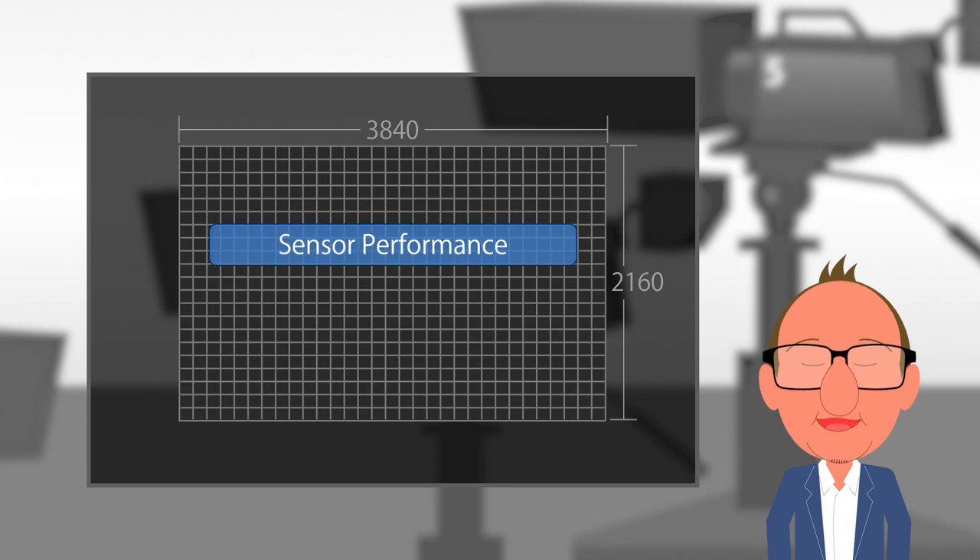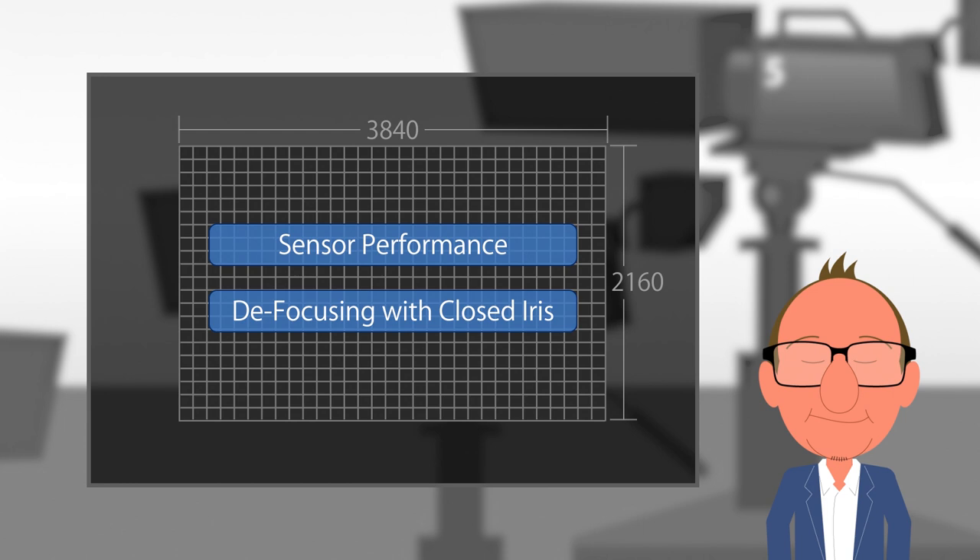For the time being, sensor manufacturing performance is not ready to supply 3-chip 4K systems for a large market. But there is also a physical limitation for a two-thirds inch optical system that cannot be overcome. Let's discuss these issues one by one.